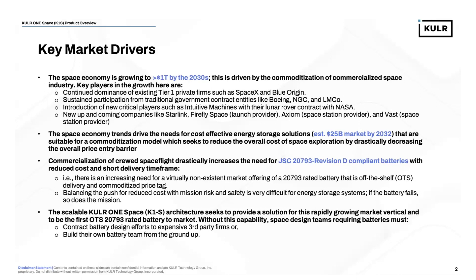Balancing that push for reduced costs with mission risk and safety is very difficult for energy storage systems — if the battery fails, so does the mission. For Cooler, the scalable Cooler One Space architecture seeks to provide a solution for this rapidly growing market vertical and to be the first off-the-shelf offering of a 20793-rated battery. Without that capability, space design teams must either contract battery design to expensive third-party firms or build their own battery team from the ground up. Cooler seeks to offer a better solution.